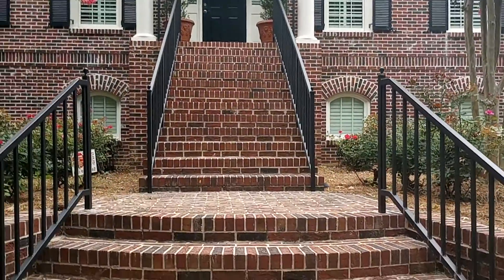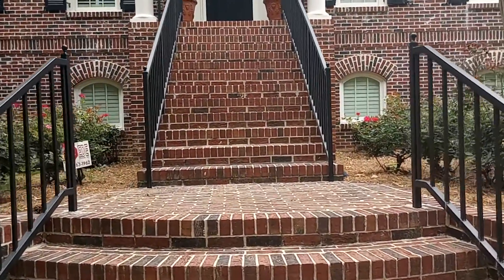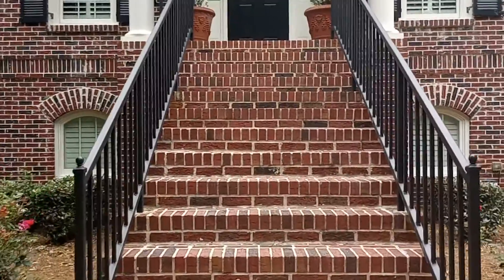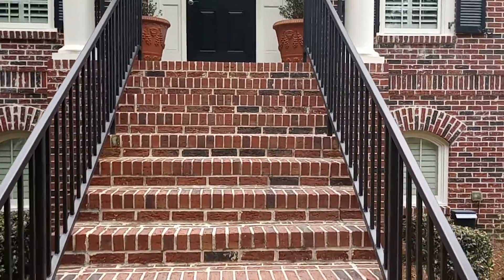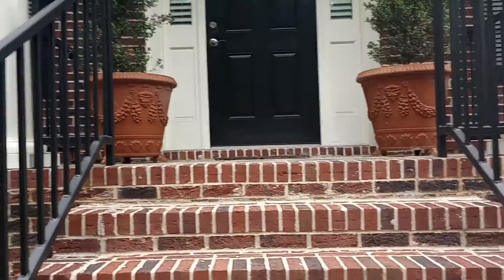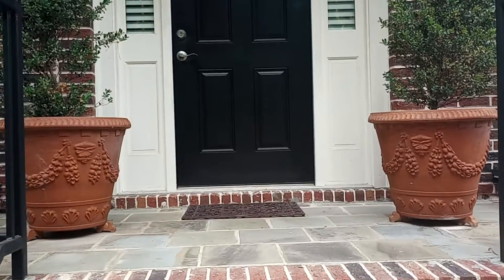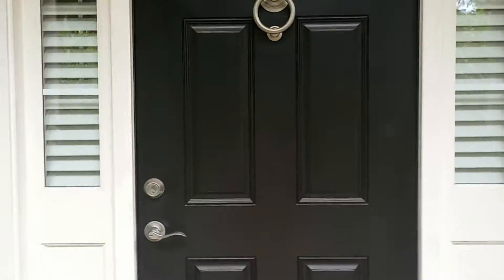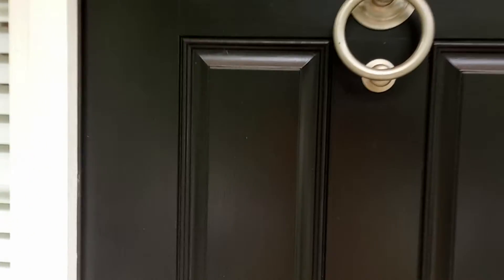I'm going to go up these stairs — bear with me because there are quite a few. I started in the middle of the staircase just so I wouldn't have to walk up so many in this heat. Here I come, going up the steps. Just a couple more. Hang in there with me. All right, we're at the door. Here we go.